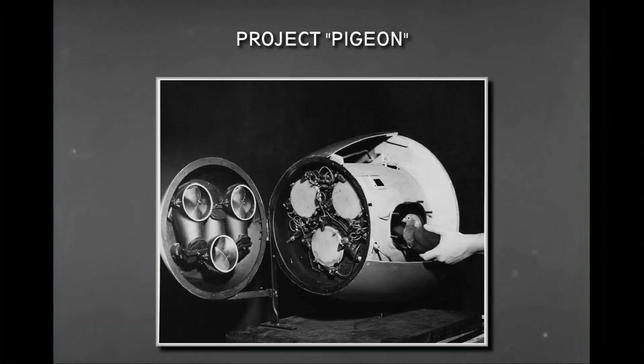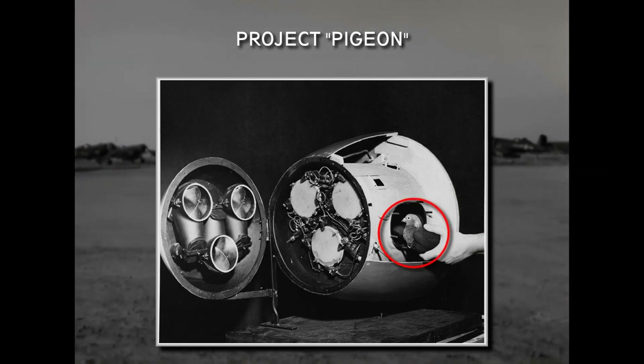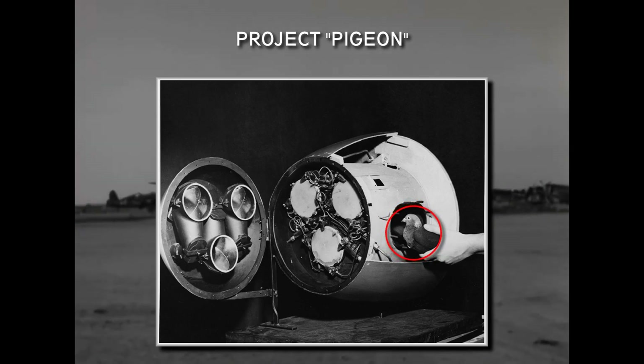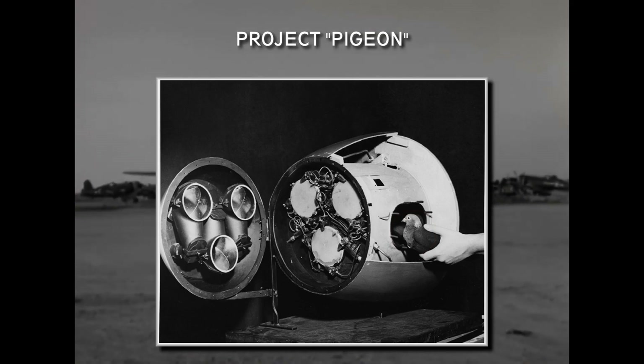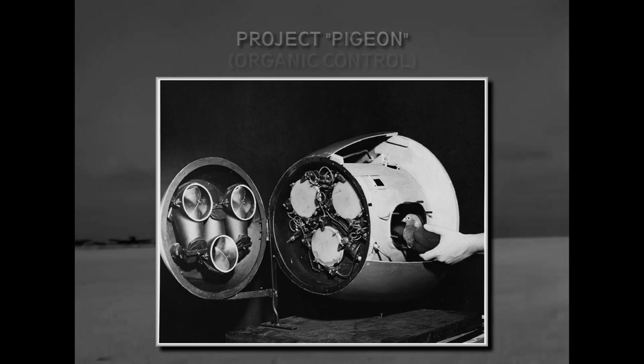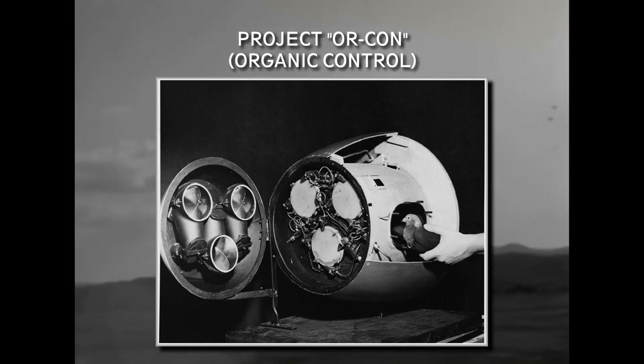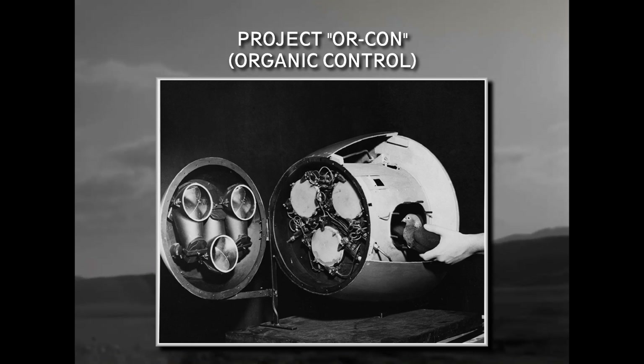Perhaps the most interesting — or craziest — variant was Project Pigeon, suggested by behaviorist B.F. Skinner. This experiment attempted to solve the problem that early radar systems were very easy to jam, by placing pigeons in the bombs, trained to peck at the picture of a target on a screen in front of them, thus controlling the weapon. Apparently the system worked very well, and the pigeons could perform their task even when audio or visual distractions were applied. Cancelled in early 1945, it resurfaced a few years later as Project Orcon, but was eventually cancelled with the appearance of more advanced electronic guidance systems.